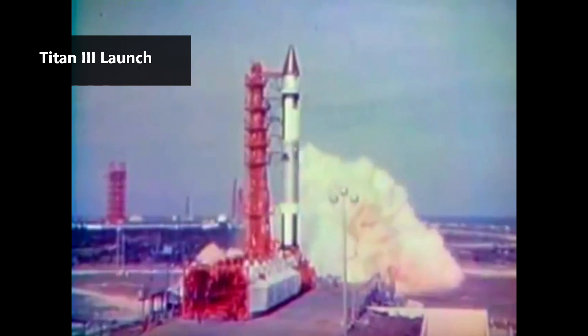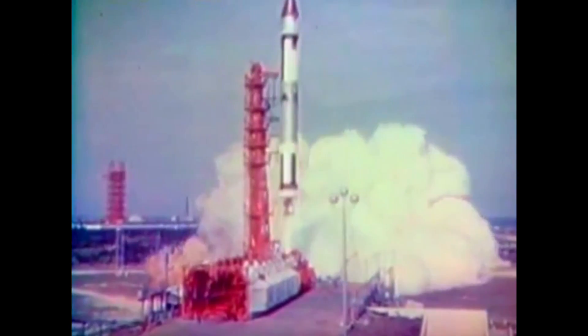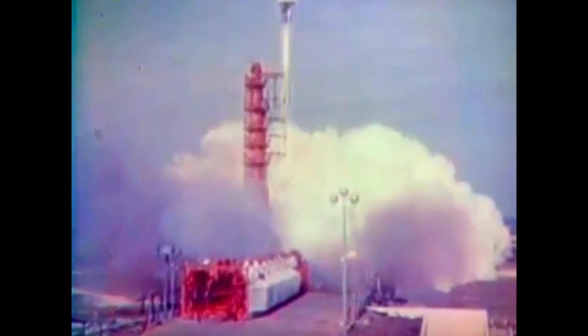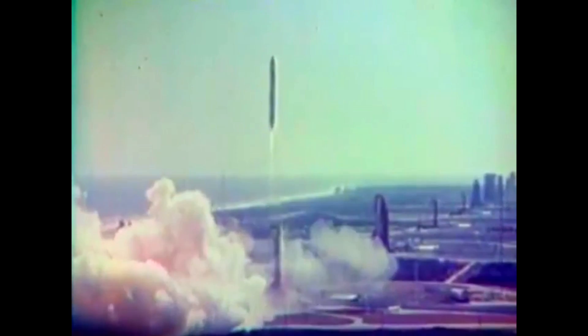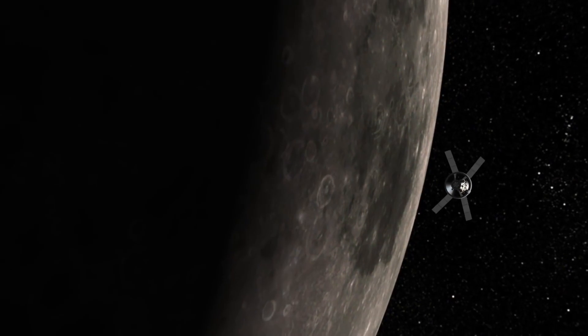Even after the shuttle's retirement, the engine is still in service on the Delta II rocket, with its last flight scheduled for 2017. This makes the AJ-10 one of the longest operating engines in history, with almost 60 years of continuous use — a record only bested by the RD-107 and RD-108 used on the R-7 family of rockets. The streak will continue after the Delta II retirement, as the engine is set to be used on the service module for Orion.